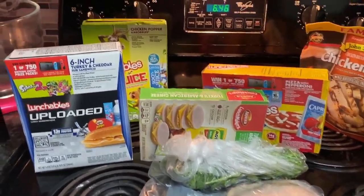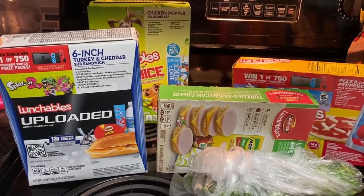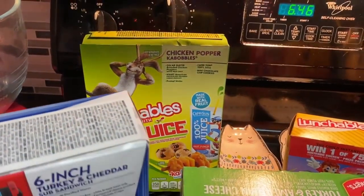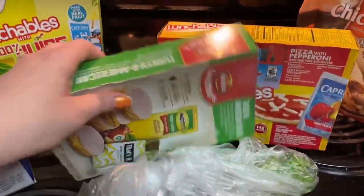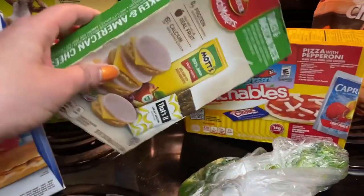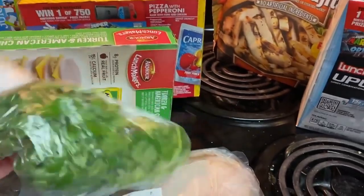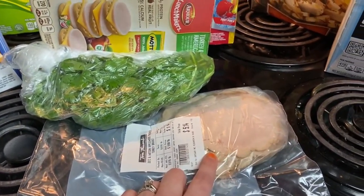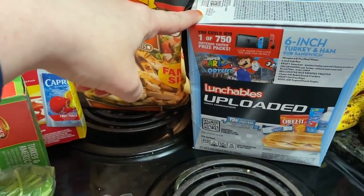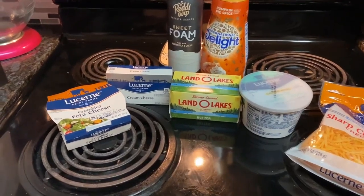Here are some refrigerated items. James got some more Lunchables — this was a six-inch turkey and cheddar sub sandwich, and then he got this one that is chicken popper kabobbles. Then here's this brand with extra crackers — it is a turkey and American cheese. And here's another regular Lunchable, the pepperoni pizza. I got some cilantro for a meal, David some turkey, then these chicken fajitas for a meal, and another six-inch turkey and ham for James's lunch.